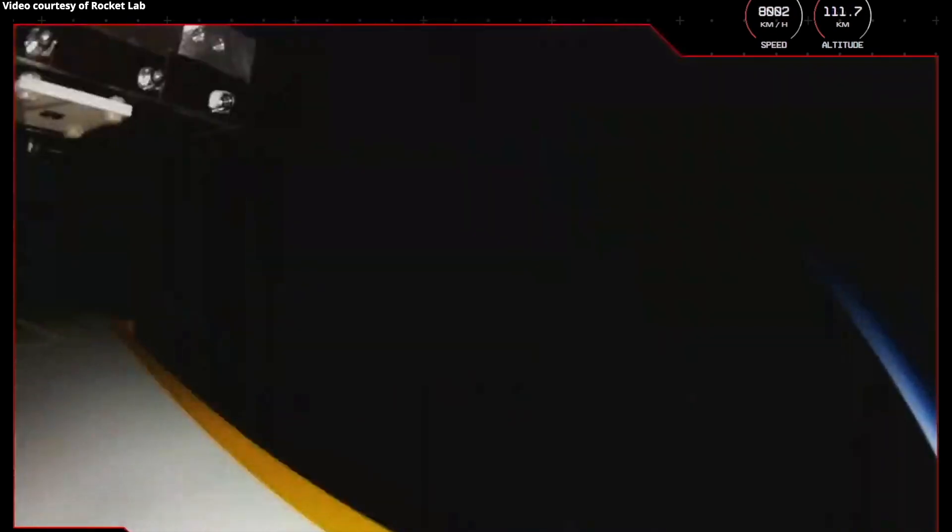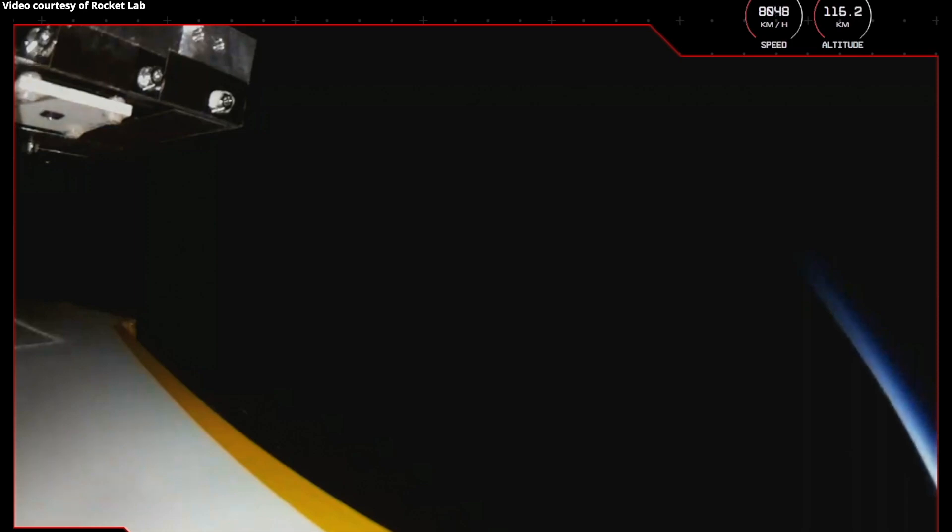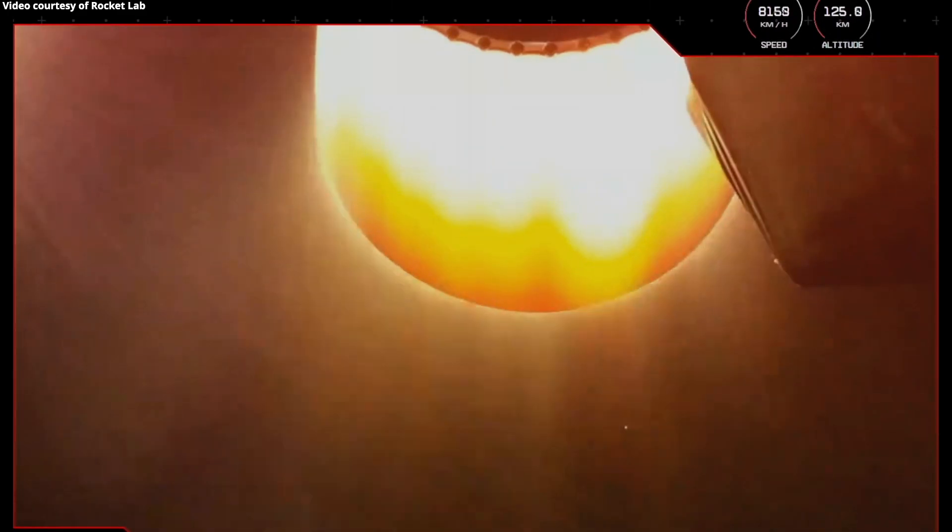The next milestone will be separation of the rocket's fairing. We do this to lose unnecessary weight once Electron is through the Earth's atmosphere. Fairing separation confirmed. And as we saw from Electron's onboard camera and heard from mission control, the rocket's fairing has successfully separated and fallen away, exposing the Hawkeye 360 satellites to space on their way to low Earth orbit.